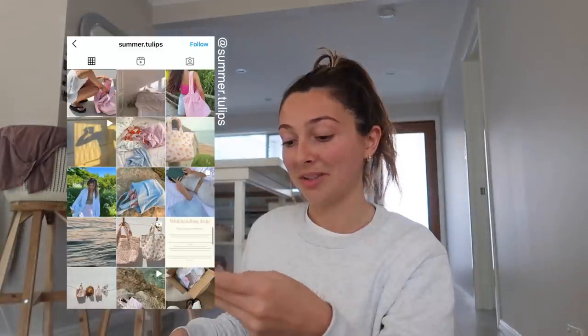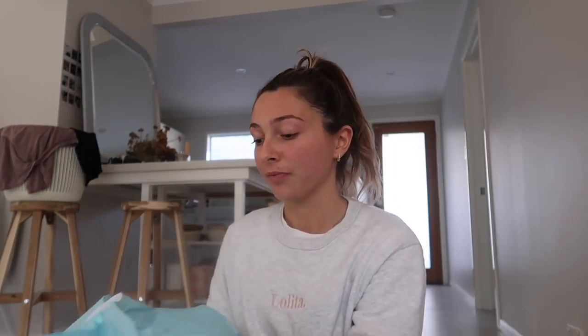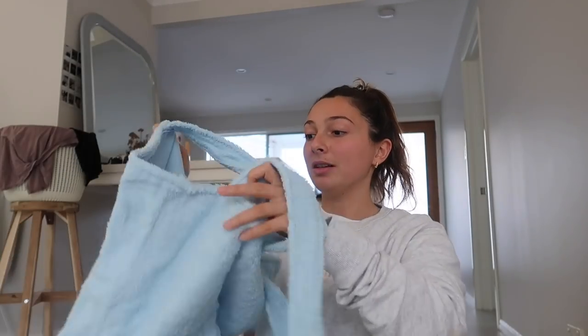This next package is from a little Instagram brand called Summer Tulips. Her note says: 'Hi Lolita, I've followed you for years and you have always been such an inspiration. I really appreciate your support and thanks so much for helping me grow my small business.' I should probably show you guys the logo before I rip it open. Oh my god, this is beautiful!